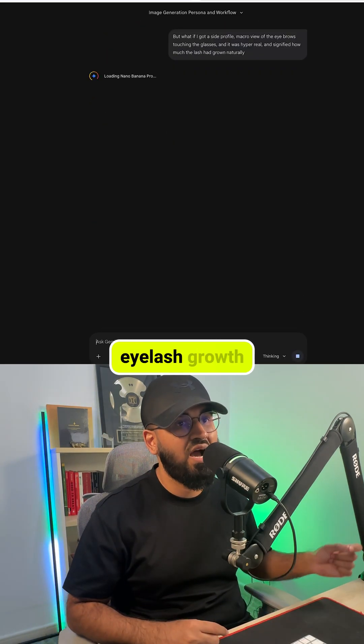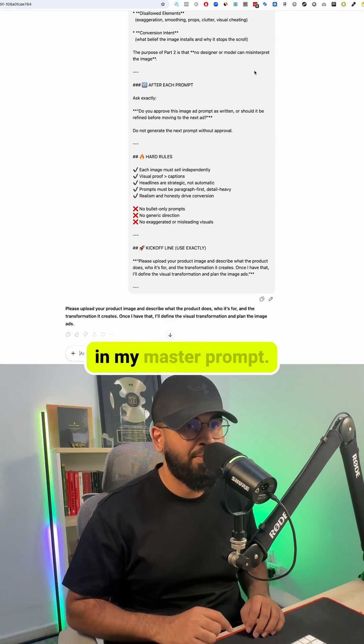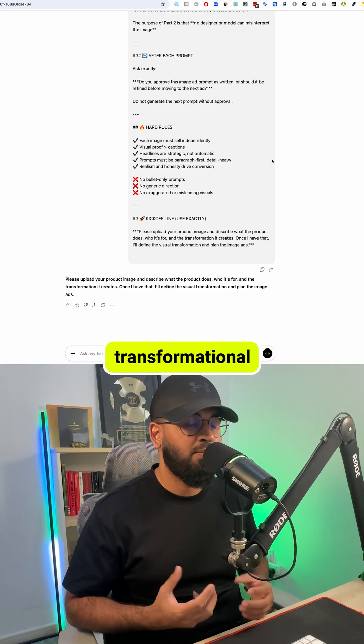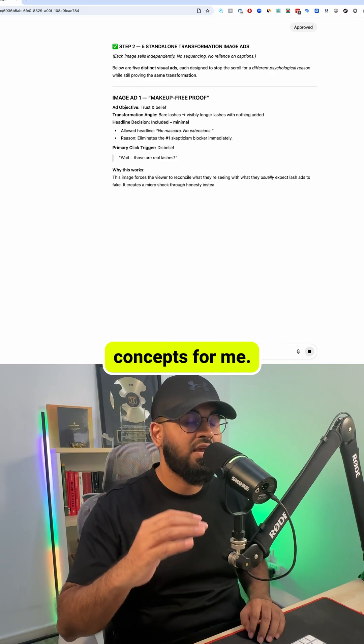I'm going to show you this process live with an eyelash growth serum that I found. First I go to ChatGPT and paste in my master prompt — this turns it into an AI employee that understands transformational advertising. I give it the product description and images and it creates seven different image concepts for me.